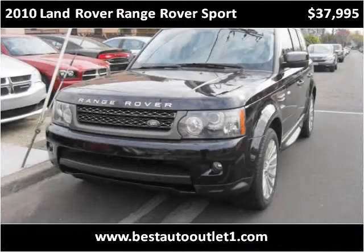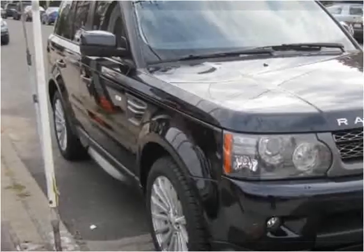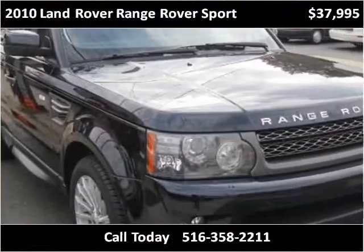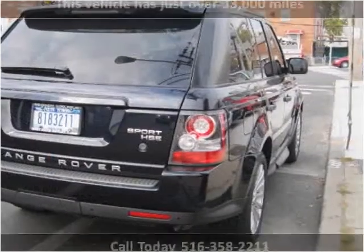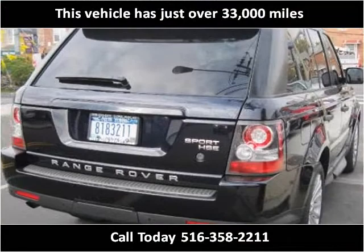This 2010 Land Rover Range Rover Sport is available from Best Auto Outlet. This vehicle has just over 33,000 miles.